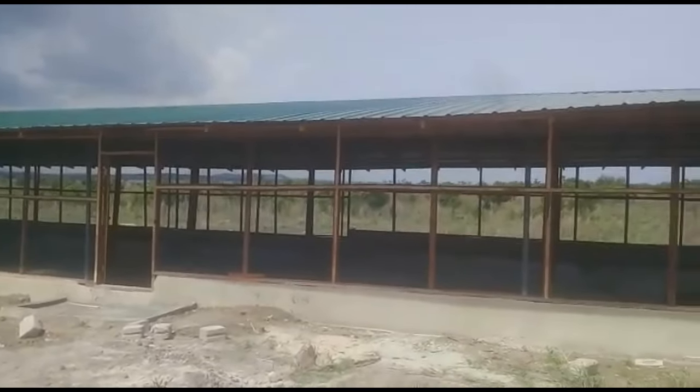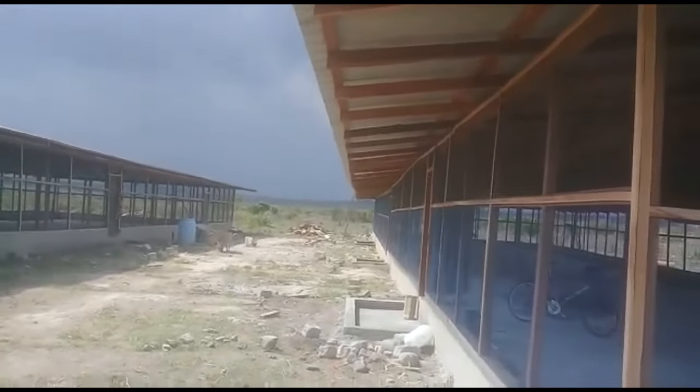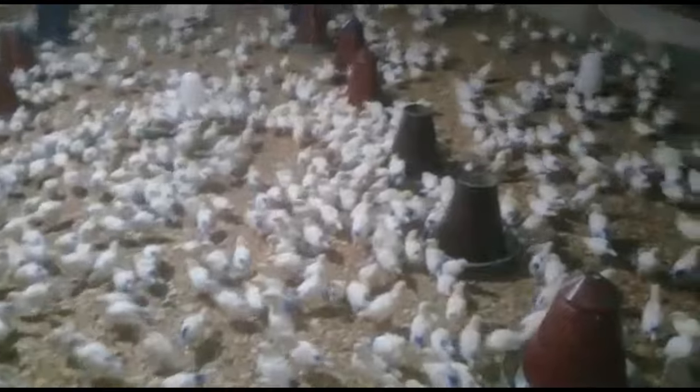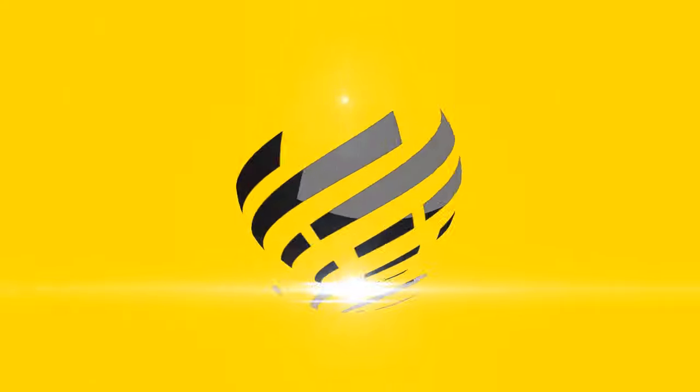A couple of years ago, my husband and I ventured into poultry farming in Ghana. We built simple structures, filled them with day-old chicks, and grew the farm to 8,000 birds. Three years down the line, we are expanding. We are building a 250,000-bird capacity poultry farm, and this is where the journey begins.